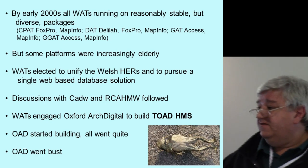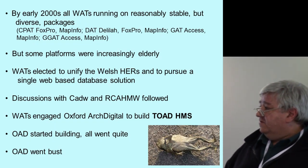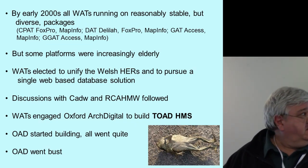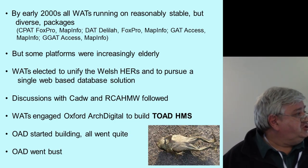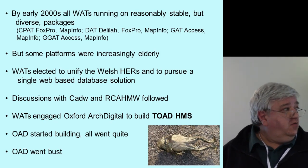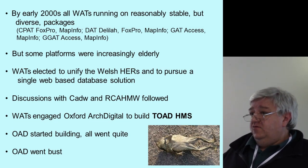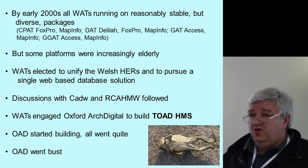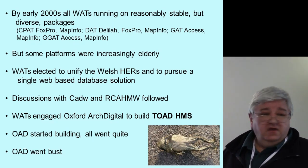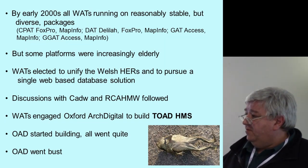By the early 2000s, we were all working on a relatively stable system, but it was quite outdated and antiquated. We thought we probably needed to move to something better as a unit, so we got together and discussed producing a Welsh web database for the four regional records. We engaged Oxford Arch Digital to produce what was termed the TOAD HMS — the Oxford Arch Digital Heritage Management System. They took all the data away, they started to build it, they went very quiet, and then they went bust.